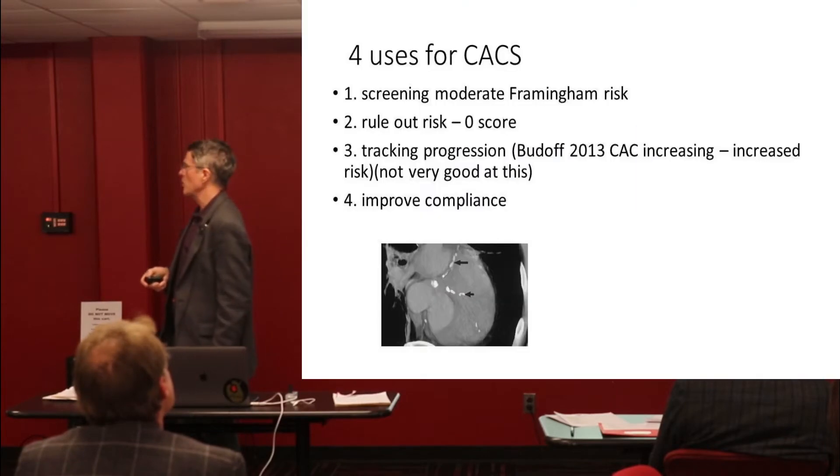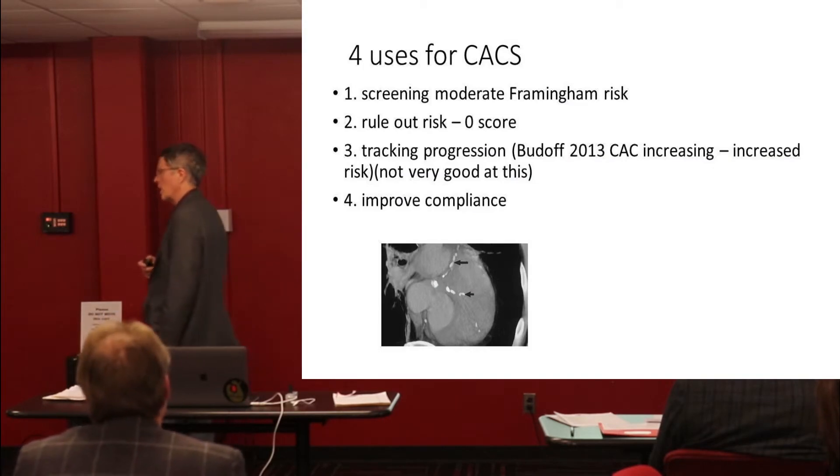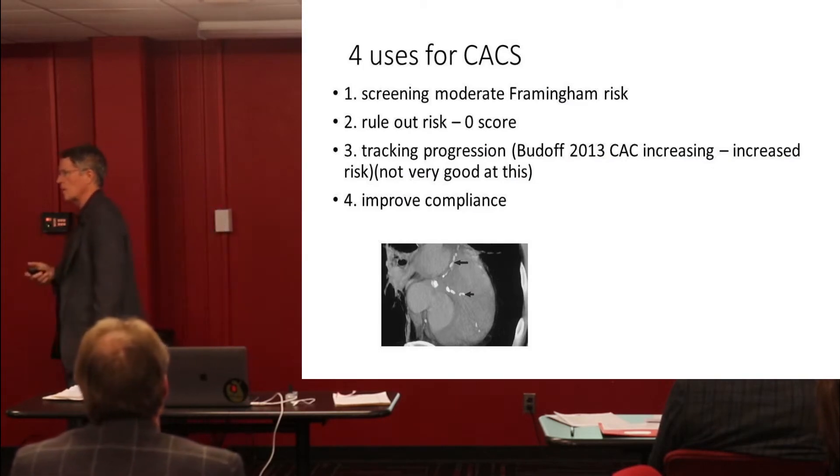Tracking progress. There's a fellow named Budoff that's done a lot of research on this. He says you can track progression. Once you know you have plaque and you start changing your lifestyle, you start doing stuff different, you want to see if you've made a positive impact.